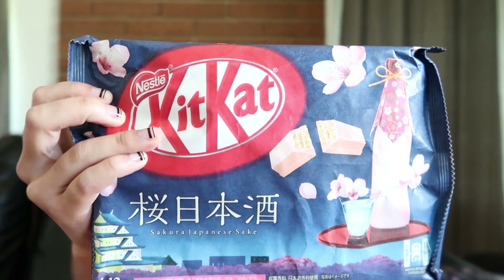These are Sakura Sake KitKats — the ultimate Japanese spring party snack. Gentle sakura cream is sandwiched between wafers wrapped in sake chocolate for an elegant and unique KitKat experience. They come in cute little individual packages. It smells good. It tastes like a flower — like what I imagine cherry blossoms taste like. It smells and tastes like flowers, very powerful. It's kind of rich — that definitely hit the spot, it's amazing how rich that KitKat was.